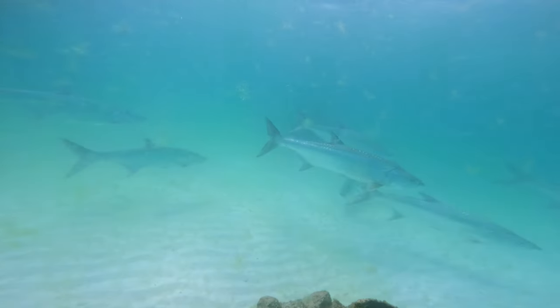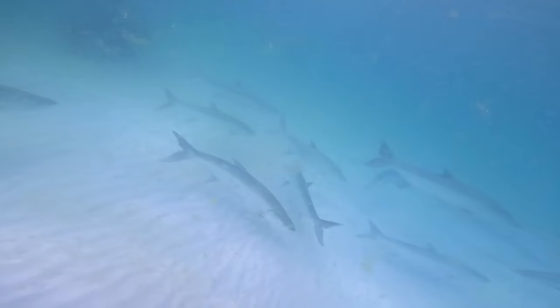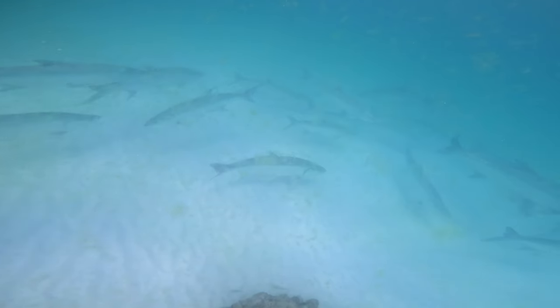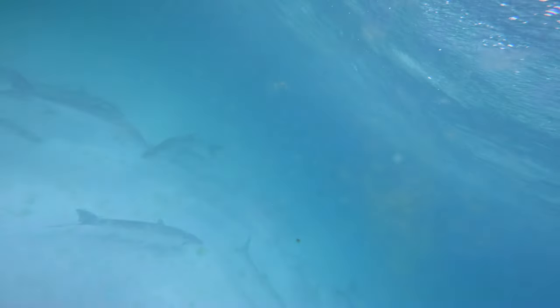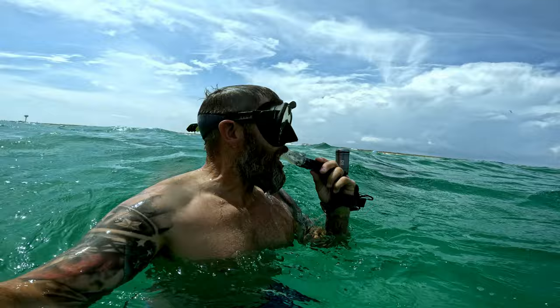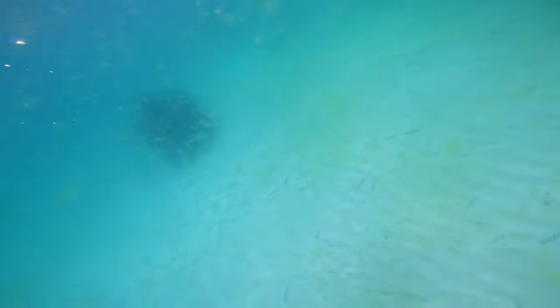These guys are gonna be pretty fun to catch. So in the state of Florida, you can't actually land a tarpon. If you catch one, you have to keep it in the water. So if you're catching it from the pier, you bring it over, walk it down the pier, go around the beach, and then take your picture with it. That's a lot of tarpon — that's awesome. If you don't want to walk it to the beach, if you snap the line at the pier, that's considered a catch.